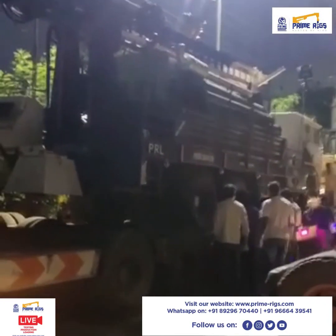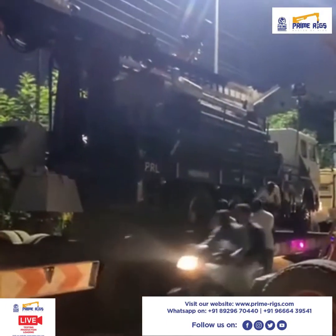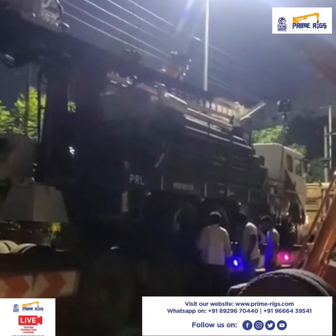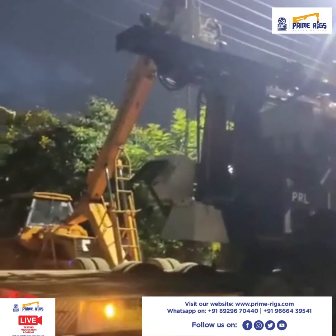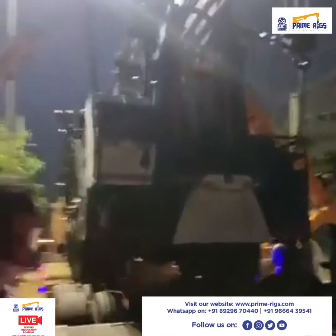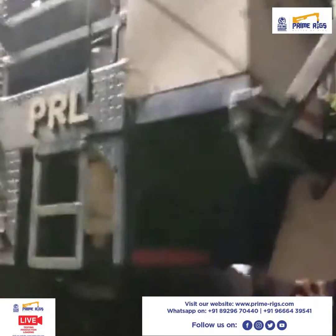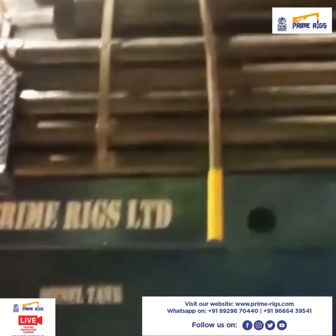Mr. Mahendra Saini, our rig is at Hyderabad as of now and it is going to be shipped to West Africa. Before loading, we basically test the rig — the testing videos we have already gone live with, and I hope you all have seen them. You can clearly observe here how we load the rods.